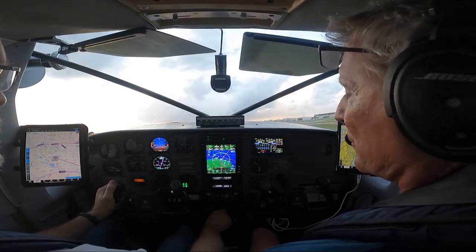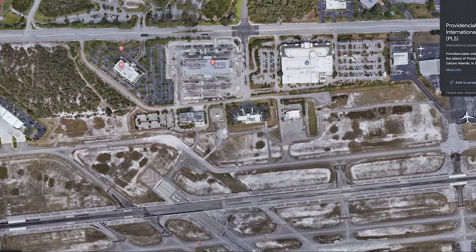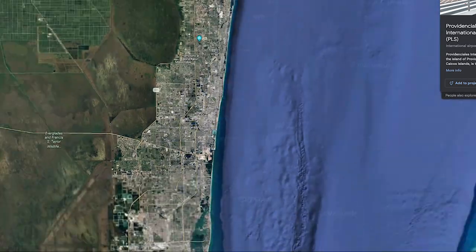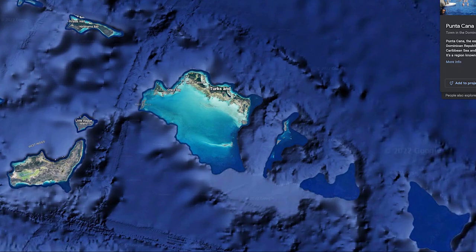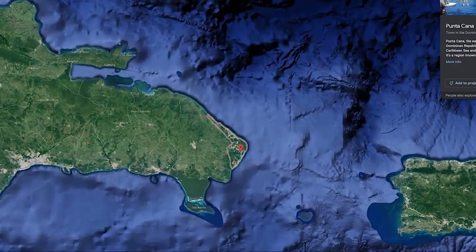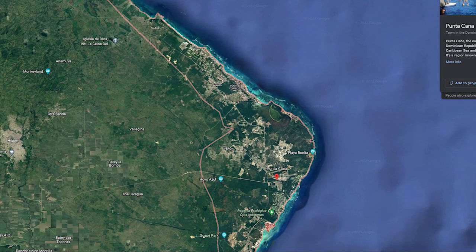You need a plan B, C, D, E, and F to make sure you've got everything covered. This was the first leg of the Cessna 206 delivery to Manaus, Brazil, and it was from Fort Lauderdale Executive to Provo, Turks and Caicos, then refuel, and then on to Punta Cana in the Dominican Republic for day one.